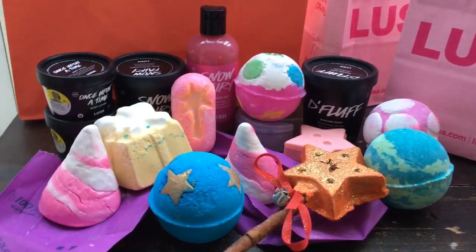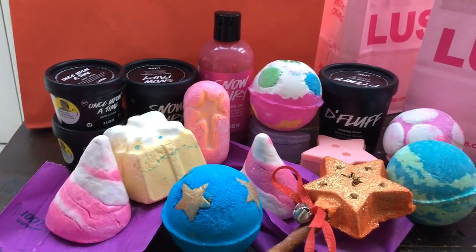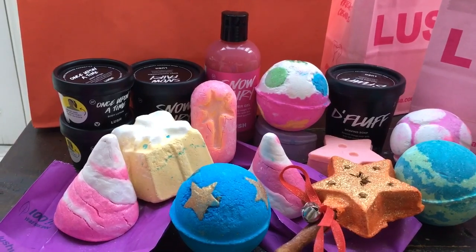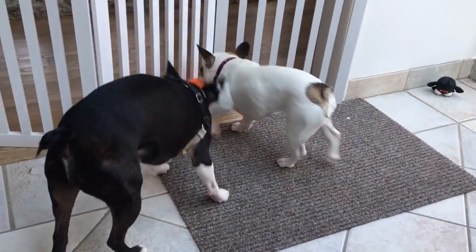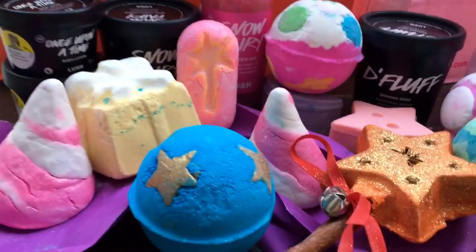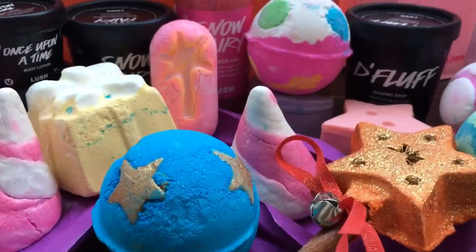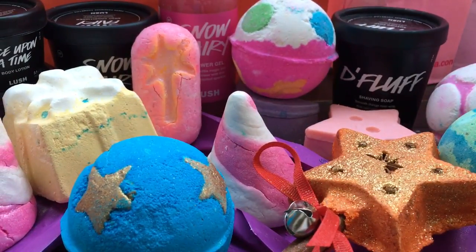That is my huge Lush haul. I got about the same amount at the Boxing Day sale as last year. Anyway, that is my Lush Boxing Day sale slash combination haul with a bunch of stuff I bought in there. I am stocked with Lush for a really long time — I don't have to go back in that store for a while. I do have a couple other bath bombs sitting upstairs so I am good. Thank you guys so much for watching and I will see you in my next video. Bye guys!